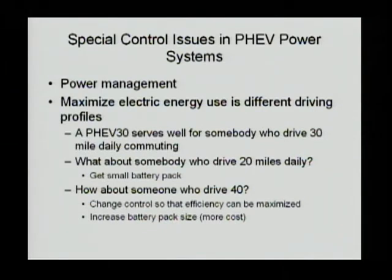For example, a PHEV 30 serves very well for somebody who drives 30 miles on daily commuting. But for somebody who drives 20 miles daily, that PHEV 30 apparently has 10 miles of electrical energy that is not used on a daily basis, so the vehicle should be redesigned to fit his needs. Similarly, if somebody drives 40 miles on a daily commute, he needs 10 more miles. On a range-extended vehicle basis, you can easily design the battery pack in different sizes — 10, 20, 30, 40, or 50 — to satisfy different customer needs.